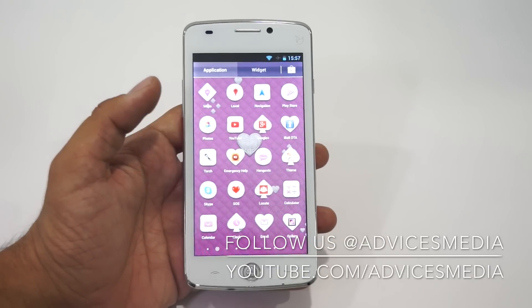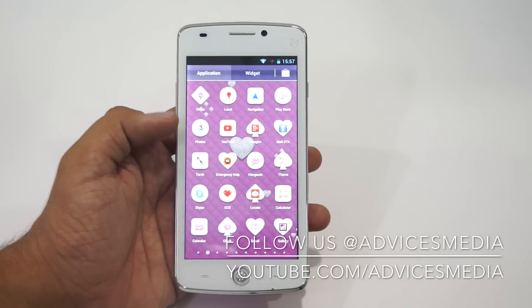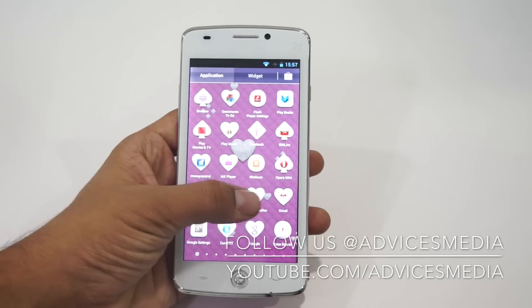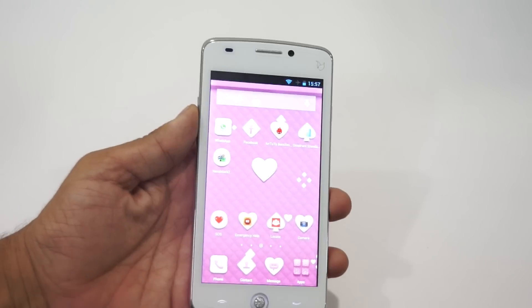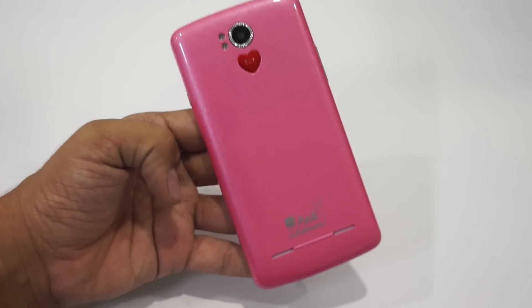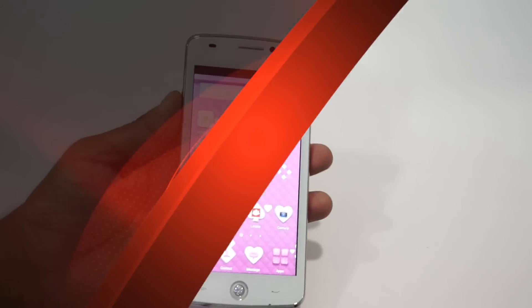You can check out the UI — it looks pretty beautiful. If you see the applications area, the icons have been redesigned. The actual icons are within the customized icons, giving it a different kind of UI. Apart from that, the phone also looks pretty beautiful. As you can see, it's the specifically pink colored edition which we have here.